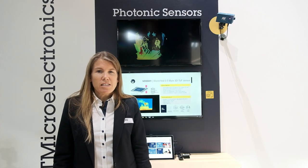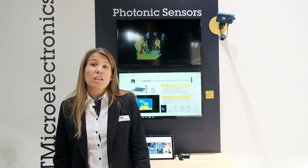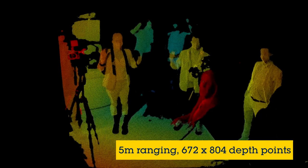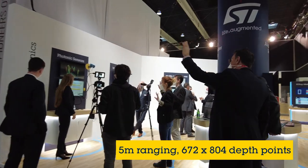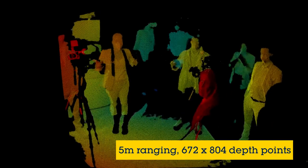3D depth sensors are advanced devices that enable real-time distance mapping of the environment. So let me show you what it can do. As you can see, you can see details in the foreground and at the same time range at 5 meters in the background. We've got a state-of-the-art 200 megahertz modulation frequency which gives us excellent depth precision performance.